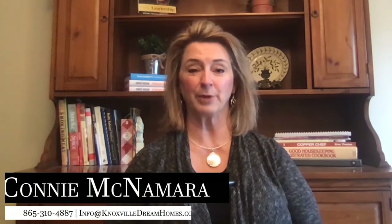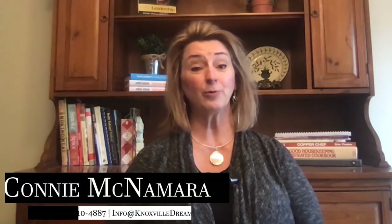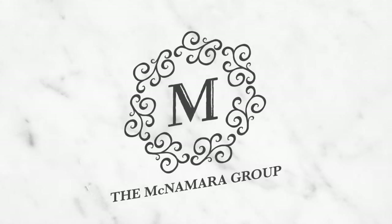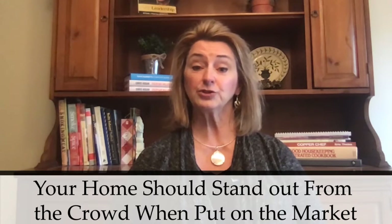Hello, this is Connie McNamara with the McNamara Group at Keller Williams Realty. Today, we are going to talk about making updates or upgrades versus offering a discount when selling your home. When your home is on the market, it needs to stand out from the crowd. Certain features like beautifully appointed open kitchens or real hardwood floors are great at drawing eyeballs to your listing.